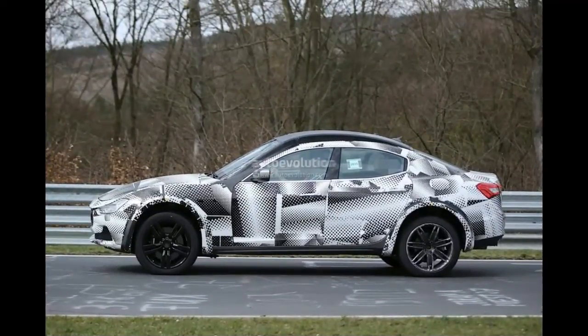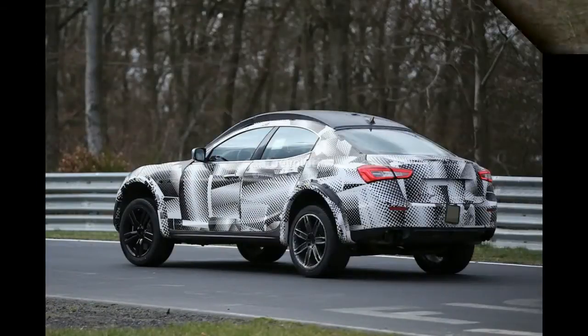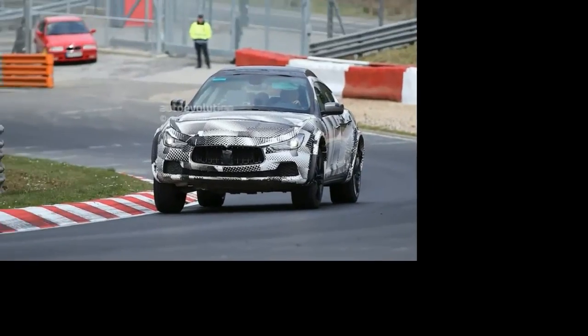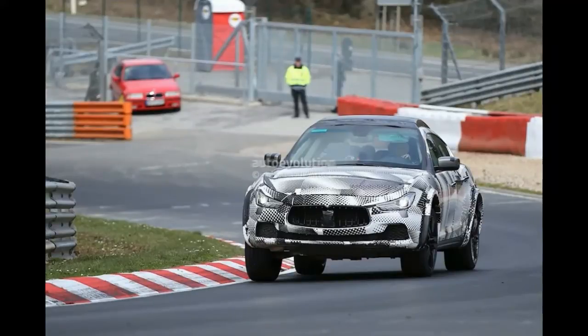The Maserati batch. The fact that the Italians have reached the Nürburgring with the future Levante crossover still in a test mule phase, dressed as a Ghibli, means we should see a proper prototype soon. The spy photos we are bringing you also take us inside the vehicle, where we obviously find the Ghibli atmosphere. You can see just how much abuse the test vehicle has endured judging by the worn leather on the seats.